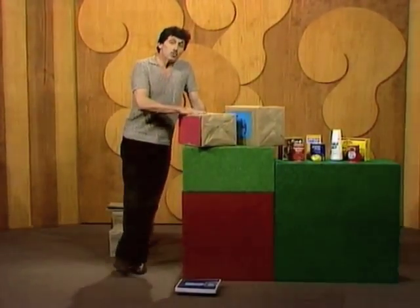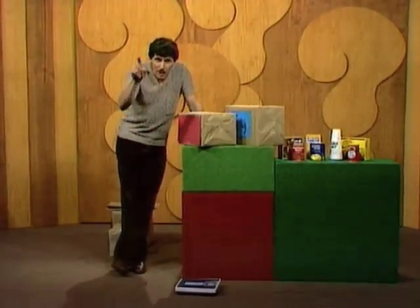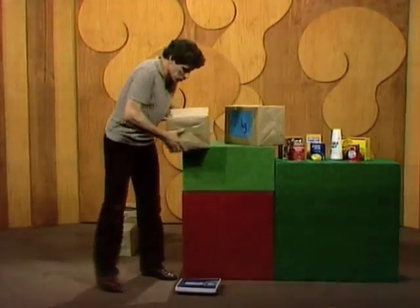Well, do you think it was seven kilograms, or more, or less? Make up your mind — shout out aloud what you think it is, and then we'll check it. You've said what you think it was? All right, let's try it on the bathroom scales.